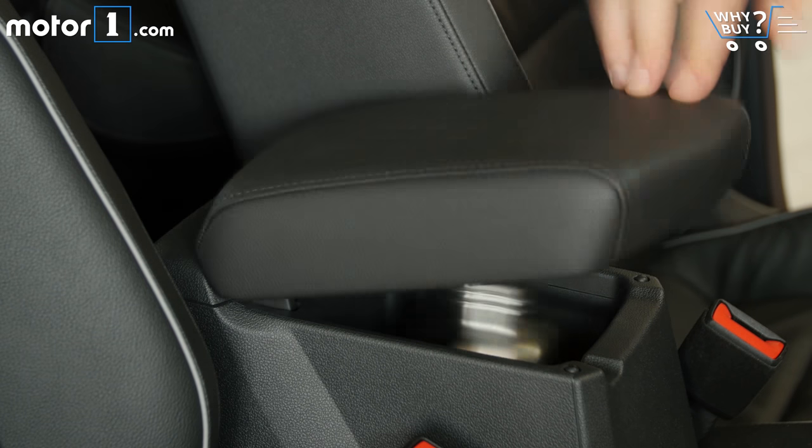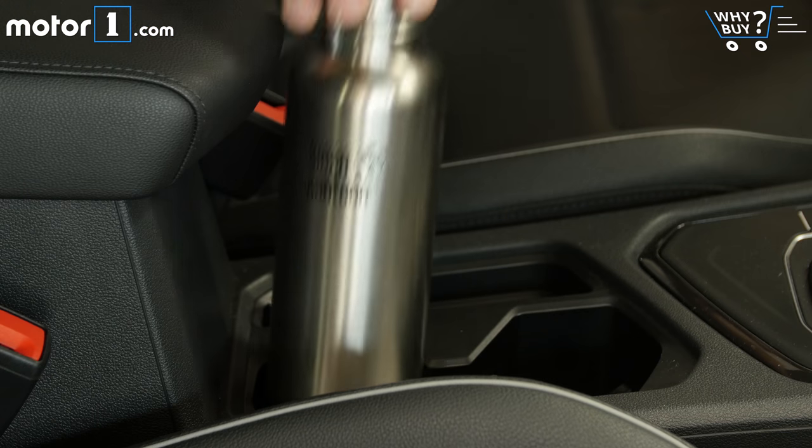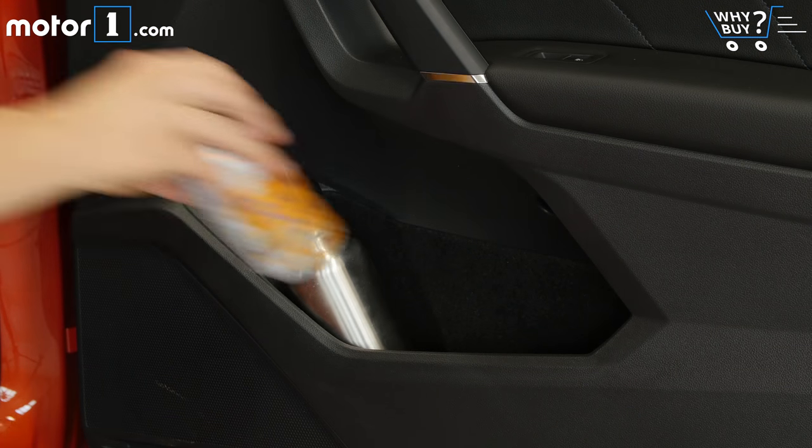The center console storage bin is average-sized, and there's a slot up front to store something like a phone. There are two cup holders up front, plus generously sized door pockets.